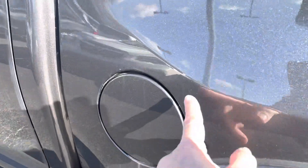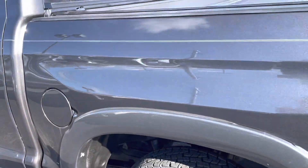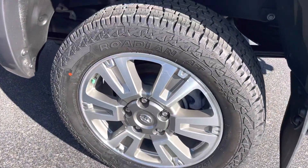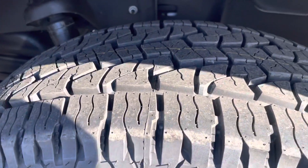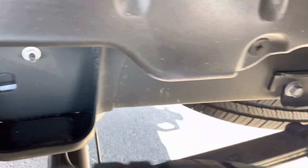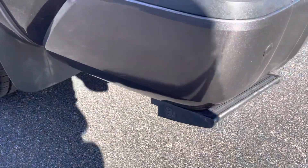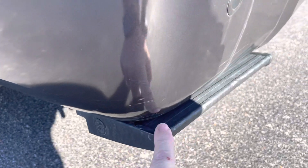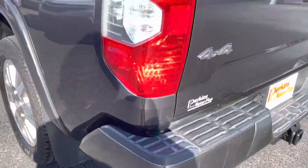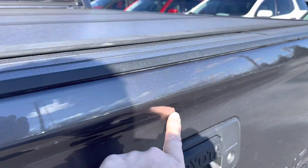It does have a few little light scratches — may not even show up in the video. At 60,000 miles on a dark gray truck, I'd say that's pretty normal, nothing really to worry about. Brand new tires on the back. Quick look underneath — nice and clean, no rust. Just a few minor scuffs on the back bumper, probably where someone used their foot to catch that step.